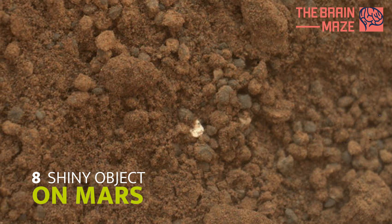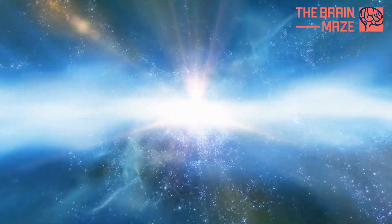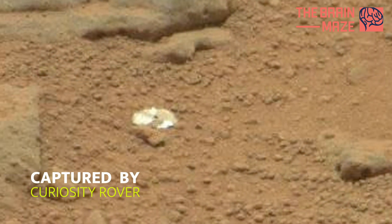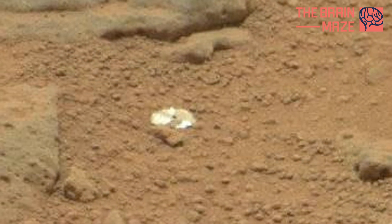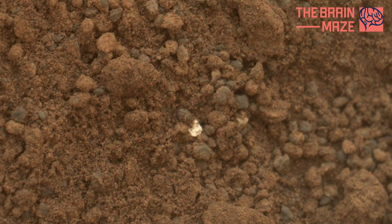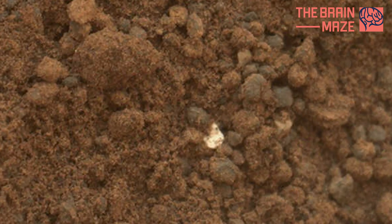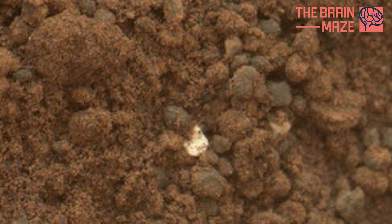Shiny Object on Mars Surface: Everybody likes shiny things, and we like them even more when they pop up seemingly out of context on faraway planets. That happened in 2012 when NASA's Curiosity rover spotted a bright, shiny object tucked into the dull Martian soil. For perspective, the entire image covers an area just 1.6 inches across. NASA scientists confirmed the tiny, bright bit is simply part of the geology of Mars.